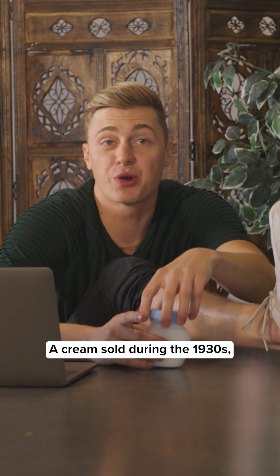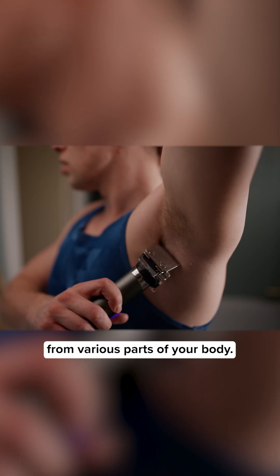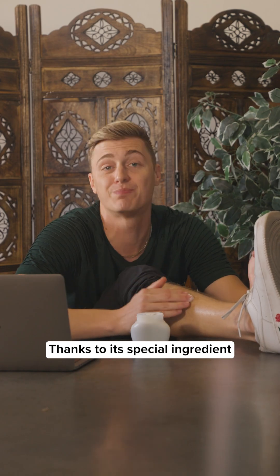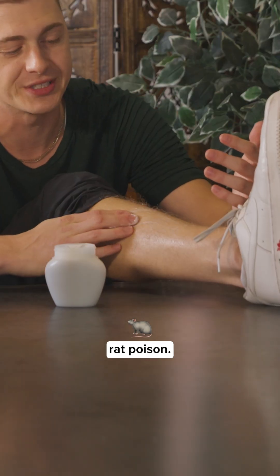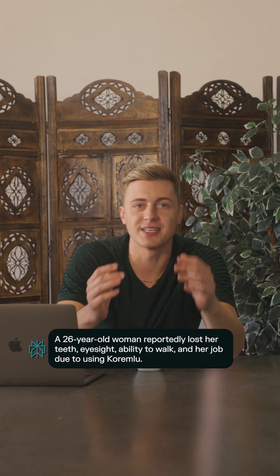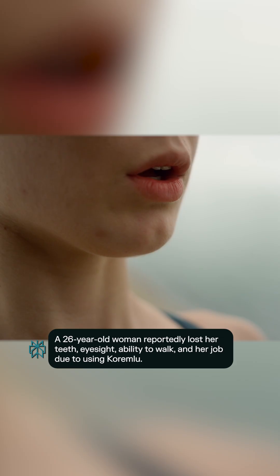It's Koremlu — a cream sold during the 1930s which was used to remove unwanted hair from various parts of your body, thanks to its special ingredient called thallium acetate, also known as rat poison. Some of the side effects that this product caused consumers included paralysis, vision impairment, and respiratory failure.